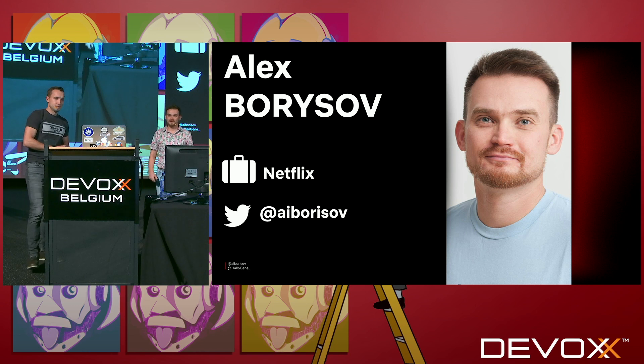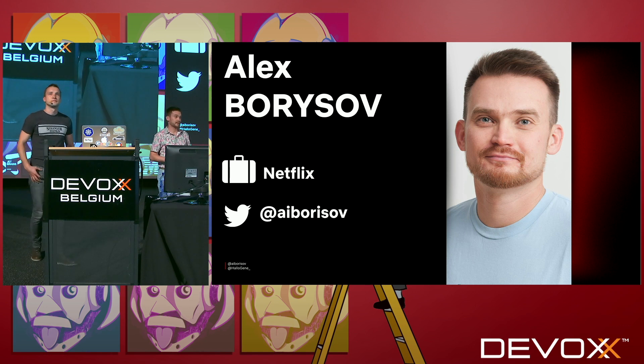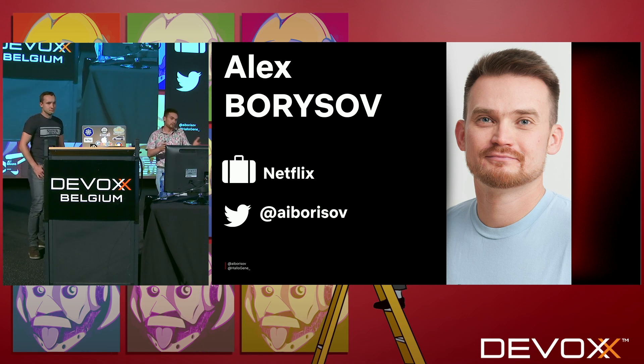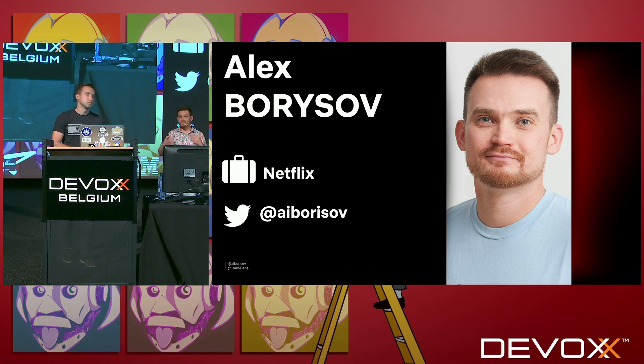Hello, everyone. I'm Alex. I build backends. Currently I work at Netflix, but before Netflix I worked at other companies. Some of them were well-known, like Google. So I used to work at Google — now I Google at work, so nothing really changed. I also worked at a startup and at medium-sized companies. But at most of the companies I worked for, communication between back-end and front-end was not easy.